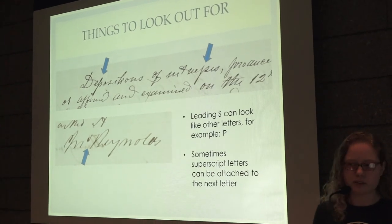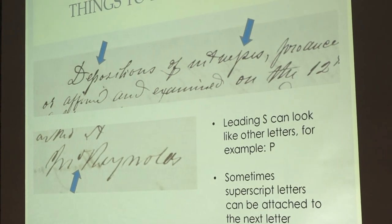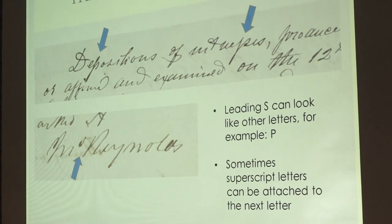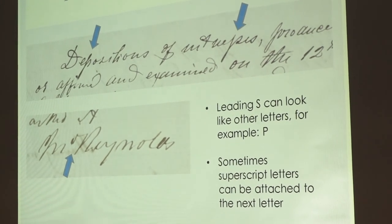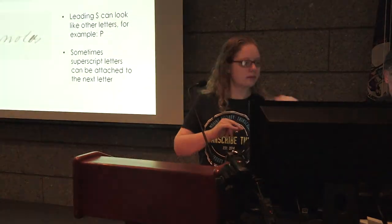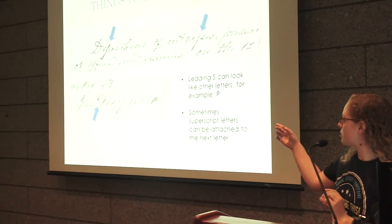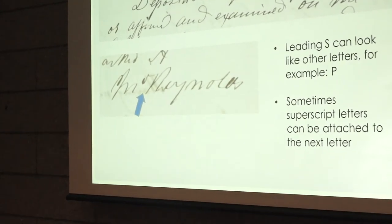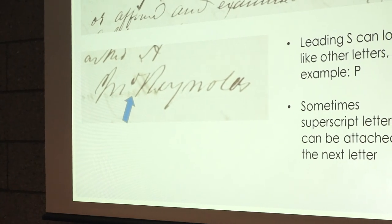Here are a couple of things to look out for because the double S can be tricky. In this word it can look like a P's — the first word is 'depositions,' and then you can see the double S in 'witnesses,' but they look very similar. This is also an example of a name with a superscript letter, but the JNO has an O that looks connected to the R of the last name. Just be aware that letters may run into each other.